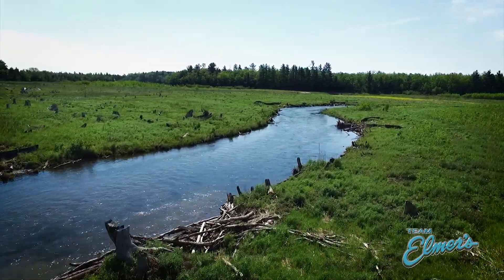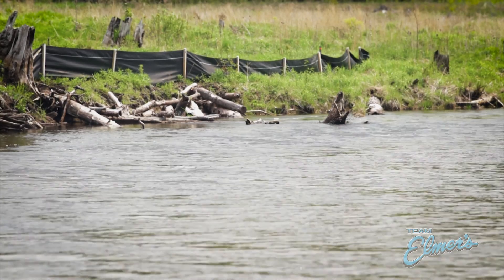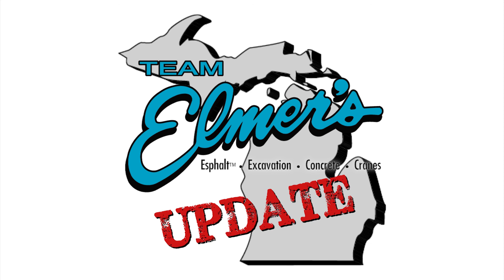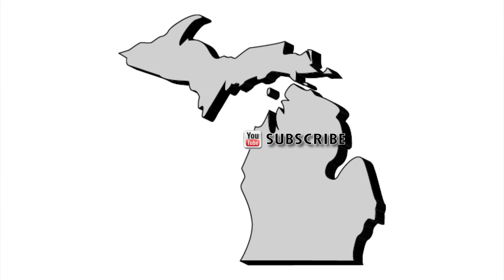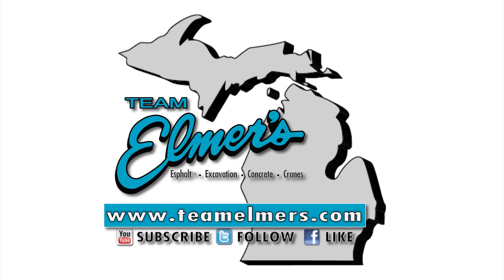Thanks for tuning in to another episode of the Team Elmer's Update. As always, stay safe out there. We'll see you next time. Don't forget to subscribe, follow us on Twitter, like us on Facebook, and check out TeamElmers.com for more project information.